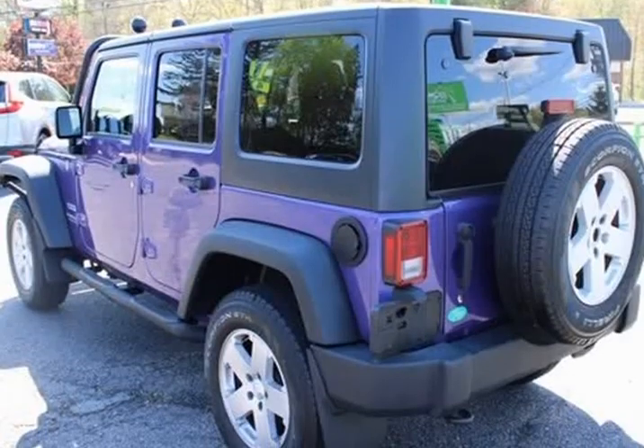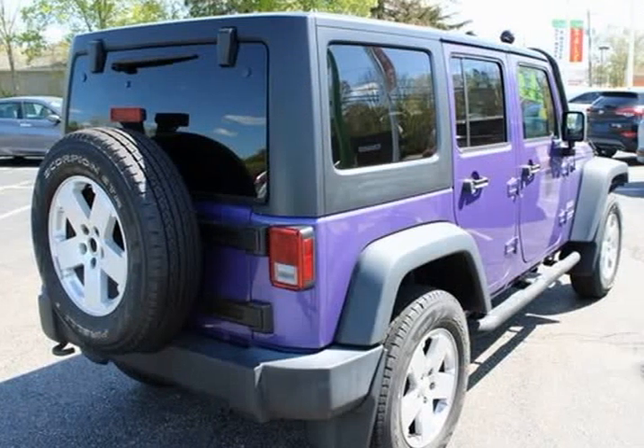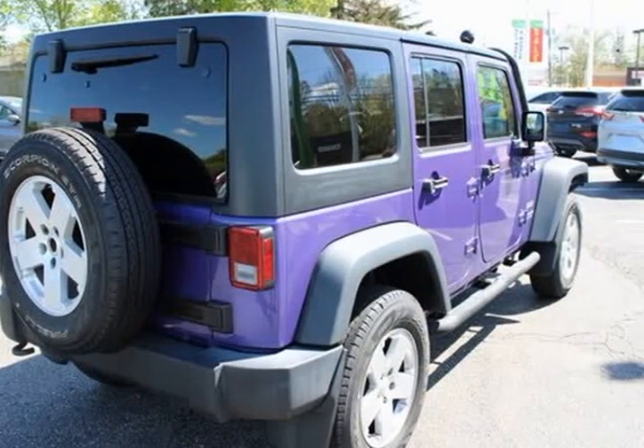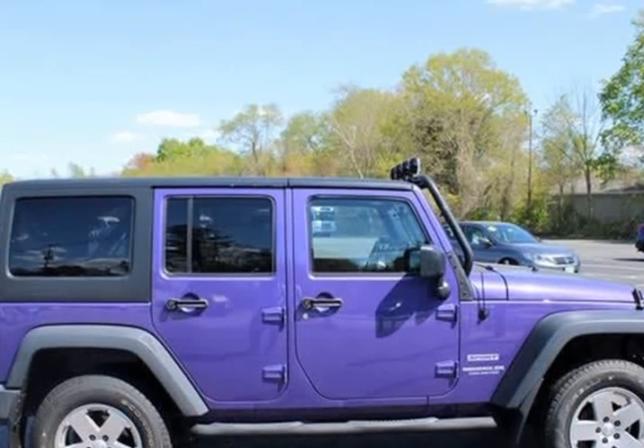Bluetooth Hands Free, Uconnect, running boards, front push bar. 4-door Sport Utility, 3.6L V6 24V VVT, 5-speed automatic, Extreme Purple Pearl Coat.